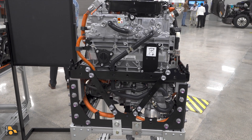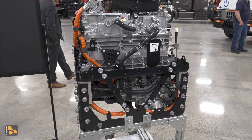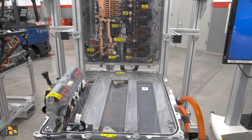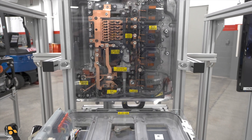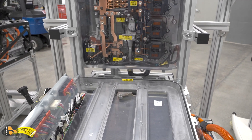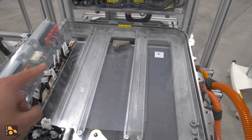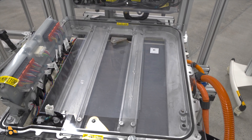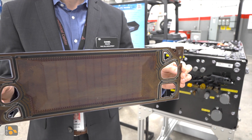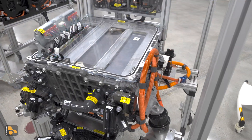If you want to know more about the stack, we have another example here that's opened up so we can see a little further inside. If you crack it open, here in the top section — which we'll call the lid — is going to be a lot of electronic components. But what they're covering is the actual fuel cells themselves. Each of these stacks contains 330 fuel cells. They're incredibly small, but they're the magic here — they're what makes everything go.